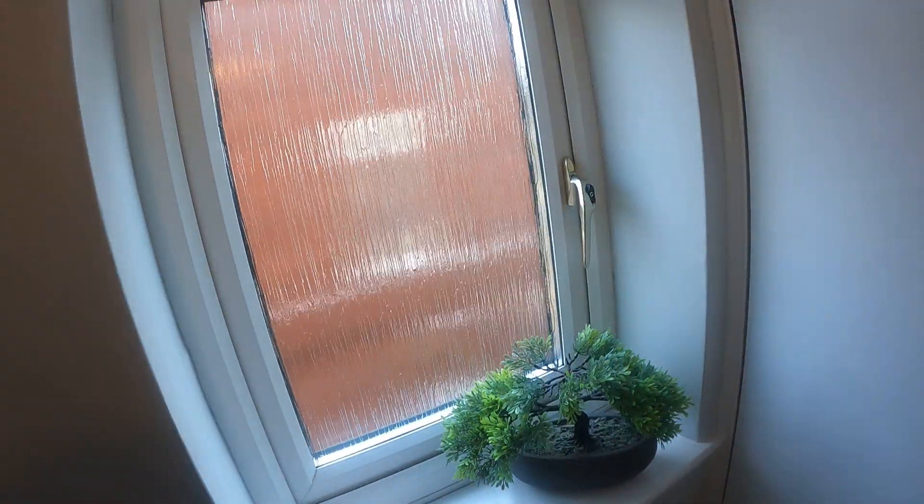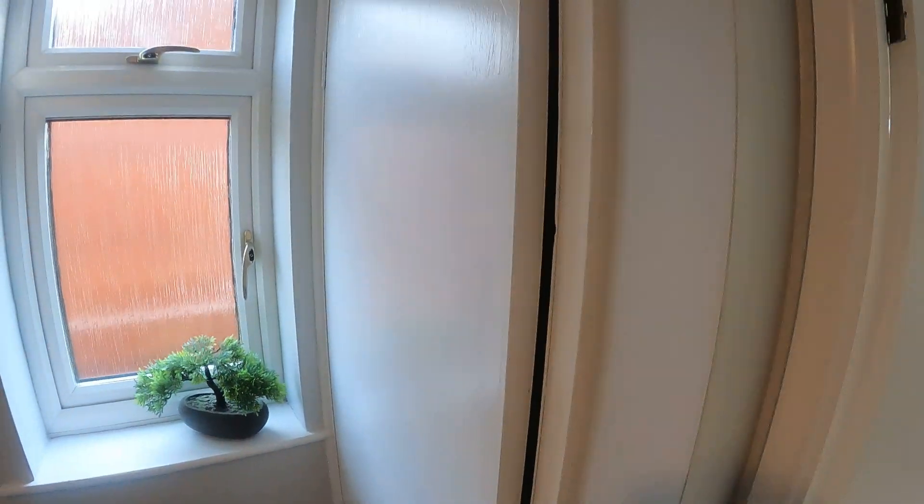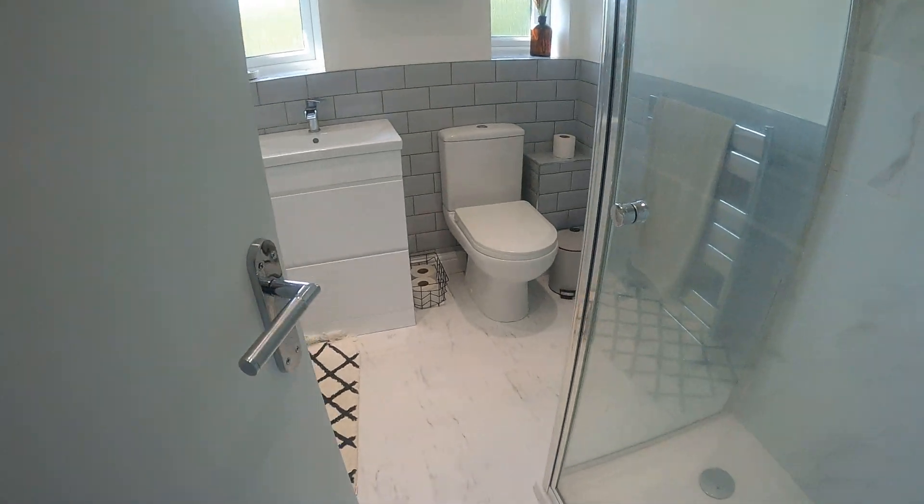At the top of the stairs you've got a really nice window letting the light through there. There's a storage cupboard, very useful, and right ahead of me we've got the bathroom.